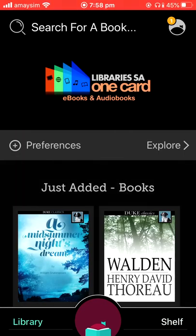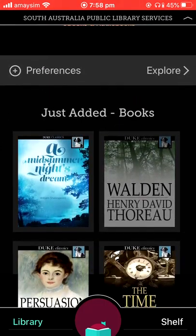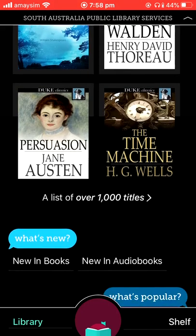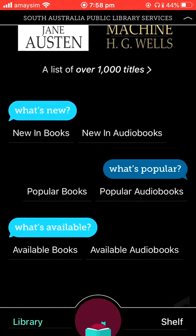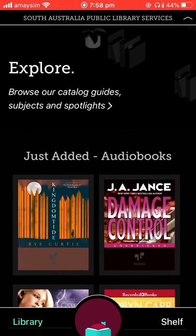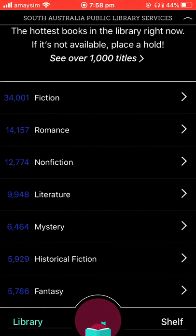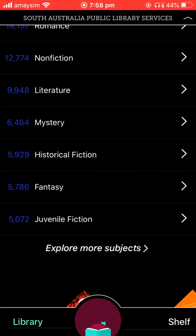Once we've signed in, this will open up to our home page. This shows our books just added, and you can also click on curated collections such as most popular, and you can have a look down in genres here.